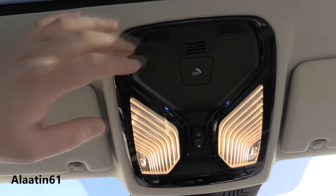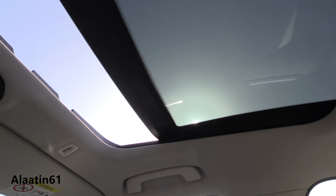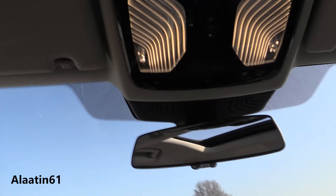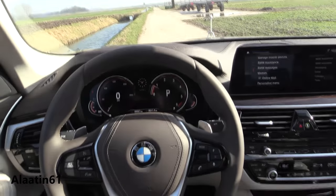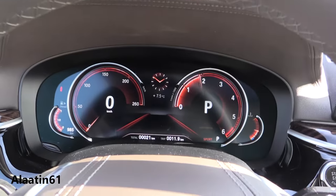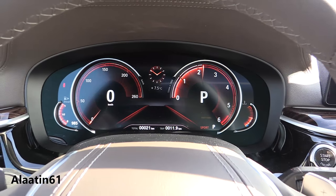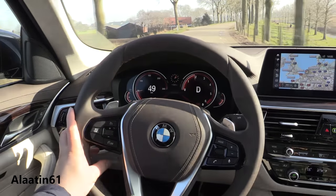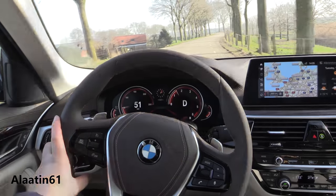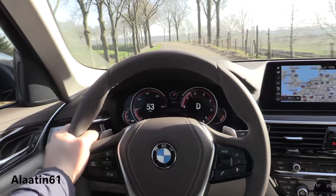It has the SOS button and the one-touch automatic sunroof. I like sunroofs — if you buy a new car, buy it with a sunroof. With the automatic adjustment for the steering wheel, you can find the perfect position for you.